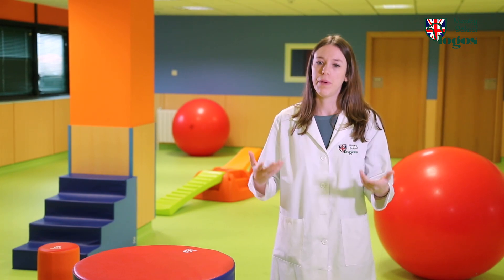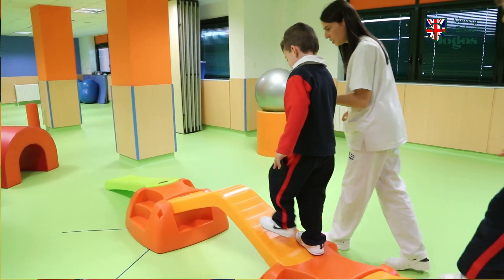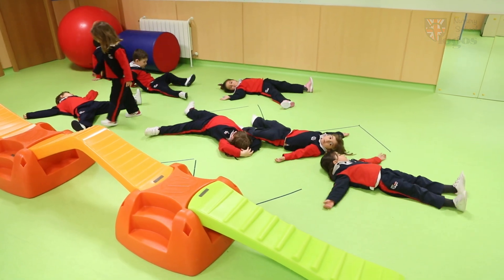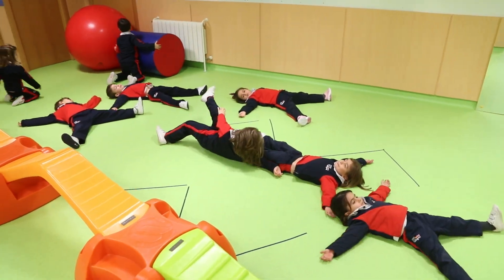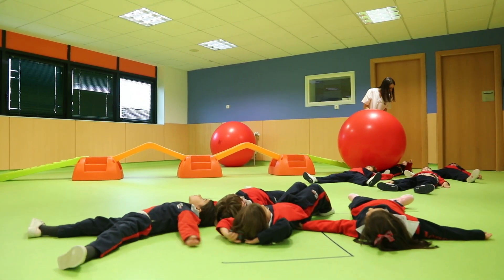After a few warm-up activities, we do one that requires a bigger effort. In this session, we'll be working on balance and coordination. Our kids will work in pairs and then in teams. At the end of the class, we will come down again and do a wrap-up of the session.